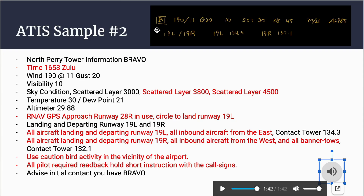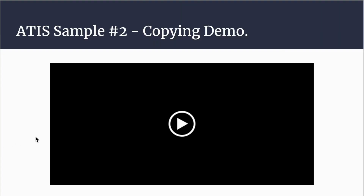To write this down: information Bravo in the box. Wind from 190 at 11 knots gusting 20. Visibility 10. Scattered — you can write SCT: 30 for 3,000, 38 for 3,800, 45 for 4,500 — omit the trailing zeros to save space. Temperature 30, dew point 21, altimeter 29.88. Landing and departing runway 19 Left and 19 Right. At the bottom, note that 19 Left uses tower 134.3 and 19 Right uses tower 132.1.